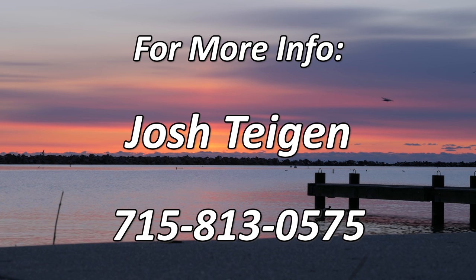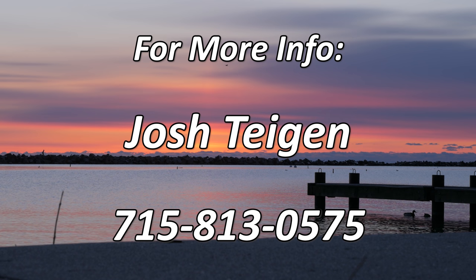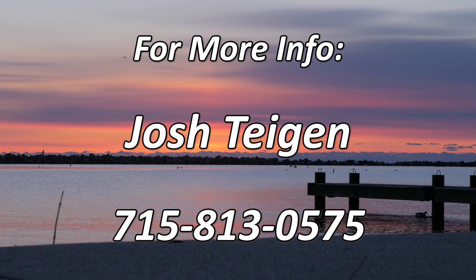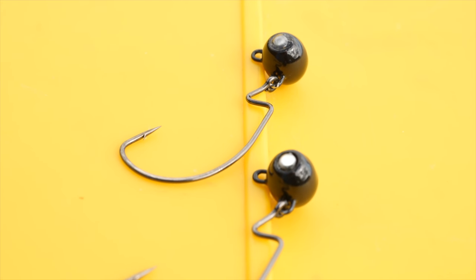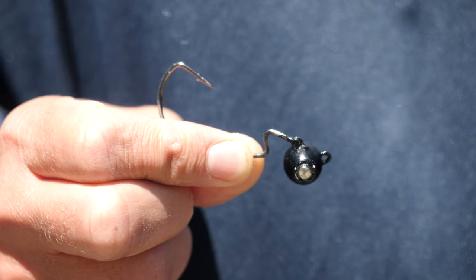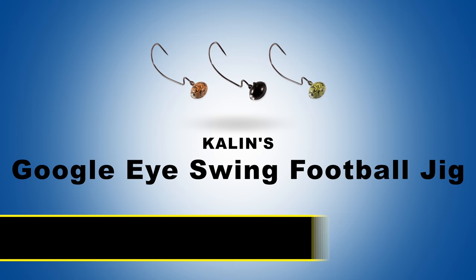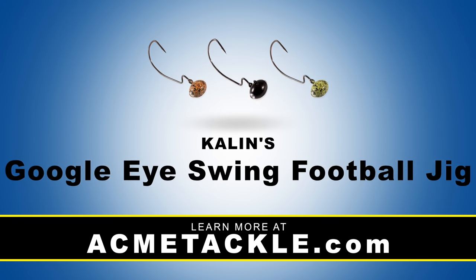Josh Teigen guides on Chequamegon Bay on a year-round basis. For more information, give Josh a call — that phone number is 715-813-0575. The Kalin's Google Eye Swing Head features a wide base with a built-in glass rattle that puts off a lot of vibration and noise into the water. The wide base allows it to not get snagged as much along the bottom. Check this out in three sizes and three colors.